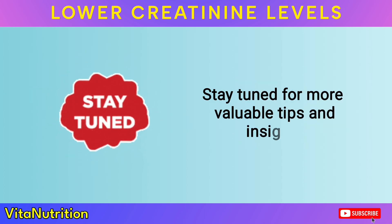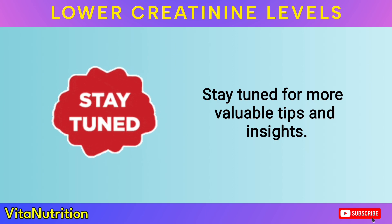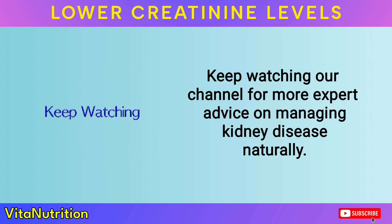Stay tuned for more valuable tips and insights. Keep watching our channel for more expert advice on managing kidney disease naturally.